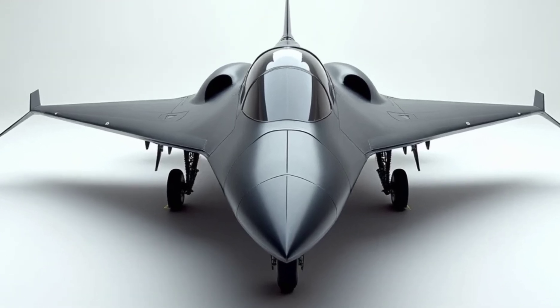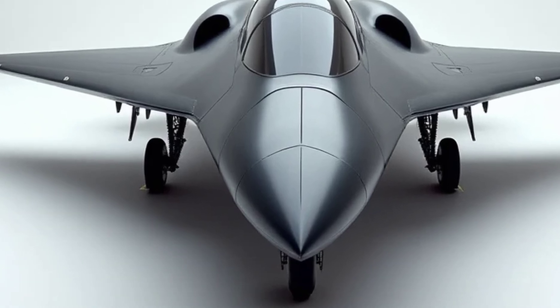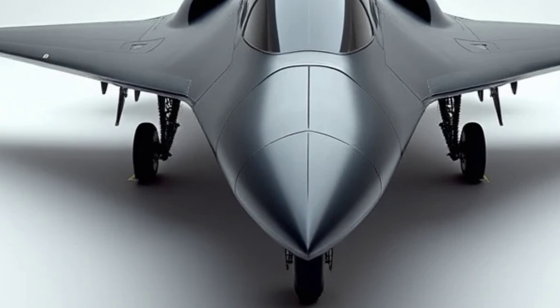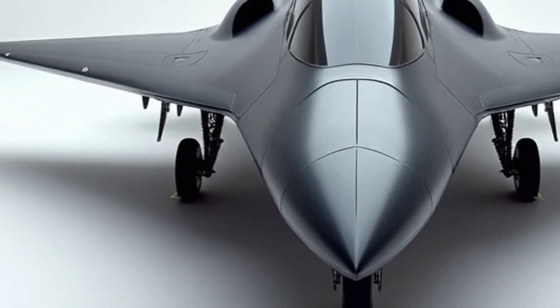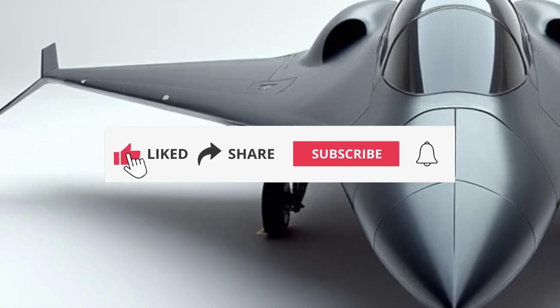Welcome back to Sky & Sea Reviews. Today, we're diving into one of the most anticipated releases in the aviation world, the 2025 SR-72, a marvel of engineering that's pushing the boundaries of speed, performance, and design.